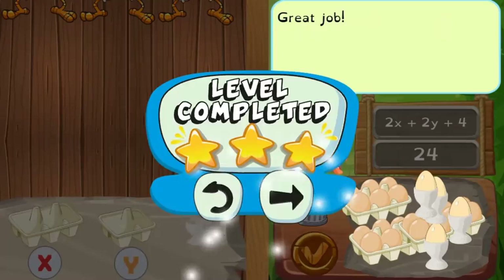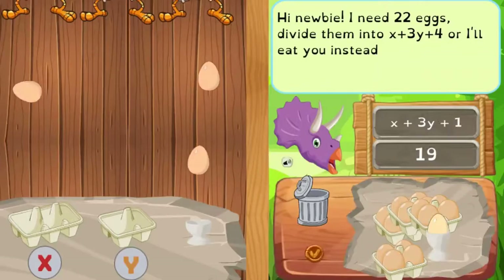Use your knowledge of math to complete this fun and educational game. Have fun and enjoy playing!